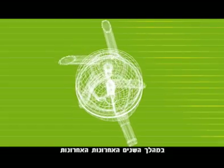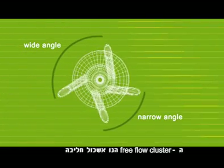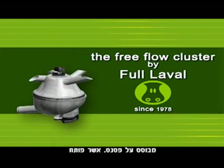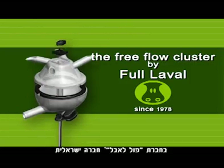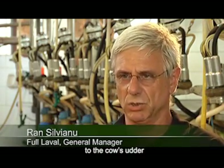A major development in this area in recent years has provided a solution: the Free Flow Cluster. The Free Flow Cluster is a milking claw based on a patent developed by Full Laval, an Israeli company founded in 1978. The main thing I've learned over the years is how the milking process matches the production of the cow.